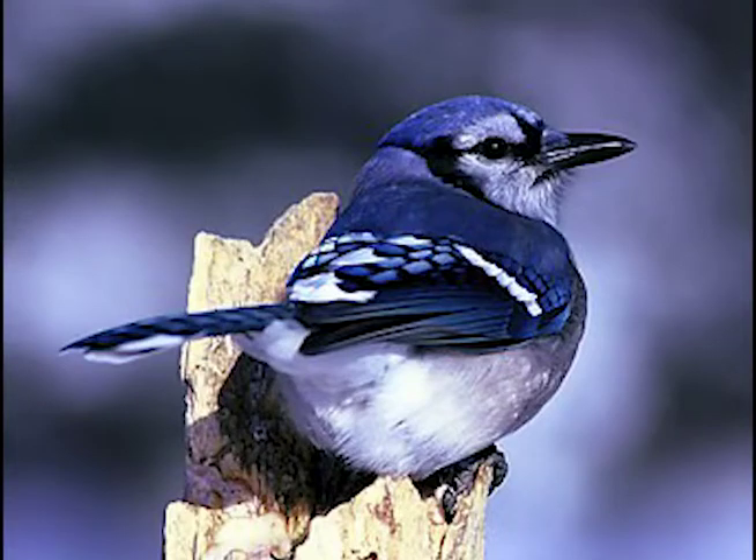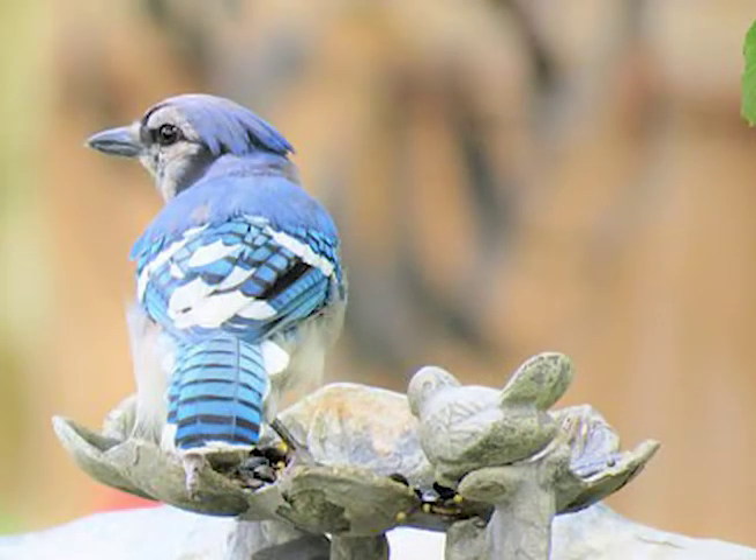Most blue jays stay present through the year, but some migrate in the fall. You'll not find a blue jay in the southern part of the United States.